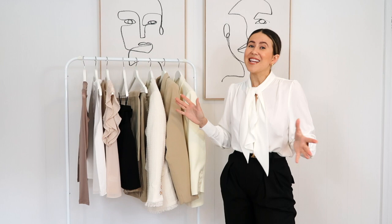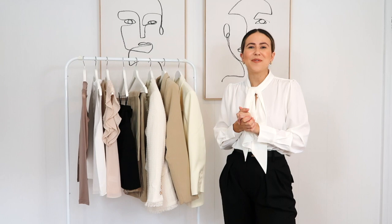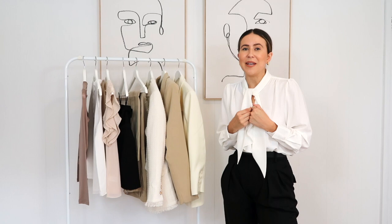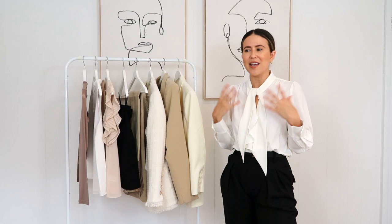Today's video is all around workwear. As we've just started the new year, some of us are heading back to work and some of us are still working from home. I'm at the moment still working from home with my corporate job, but even if you are working at home like me, you might want to start dressing up. I'm really trying to do that more — get ready for the day so it feels like I'm going into work. It just makes me feel better and more productive.